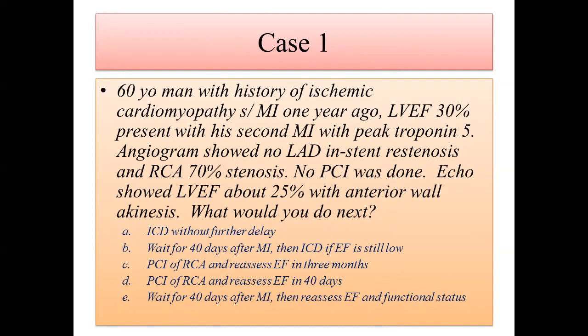Options: A — ICD without further delay. B — wait 40 days after MI, then ICD if EF is still low. C — PCI of RCA and then reassess EF in three months. D — PCI of RCA and reassess EF in 40 days. E — wait 40 days after MI, then reassess EF and functional status.